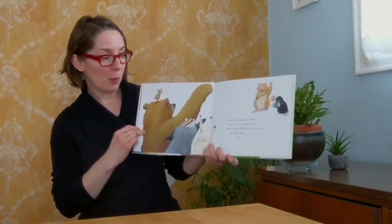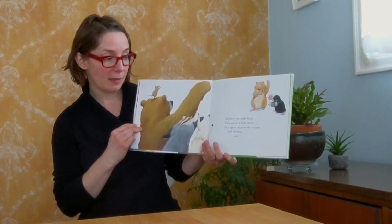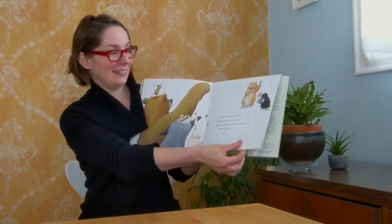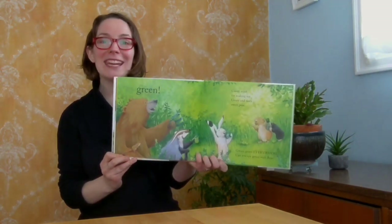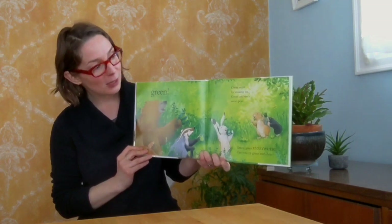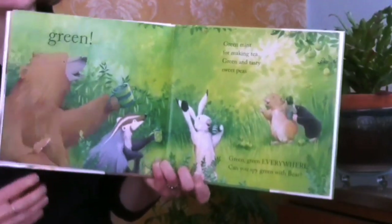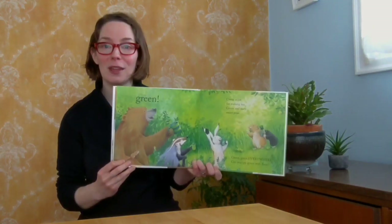Gopher's out with mole. They are on a little stroll. Bear spots them by the stream. And Bear sees... Green! Green mint for making tea. Green and tasty sweet peas. Green, green everywhere. Can you spy Green with Bear?